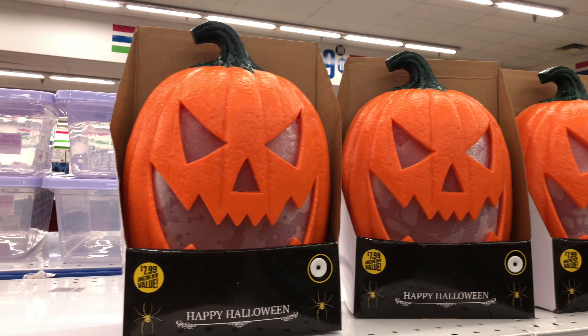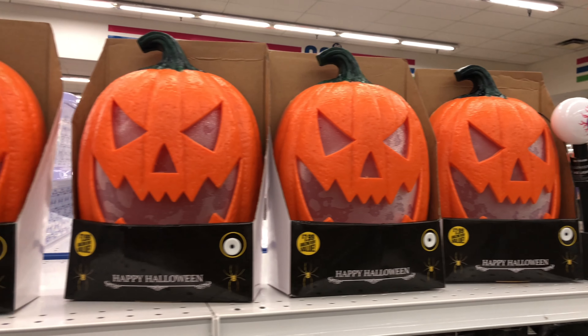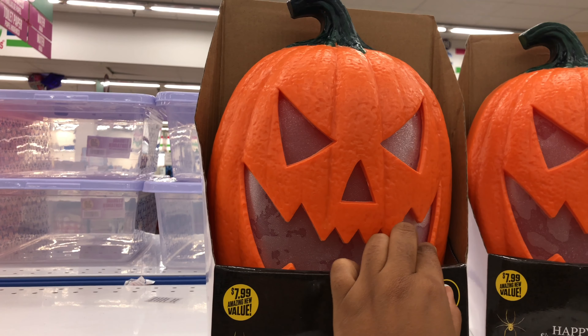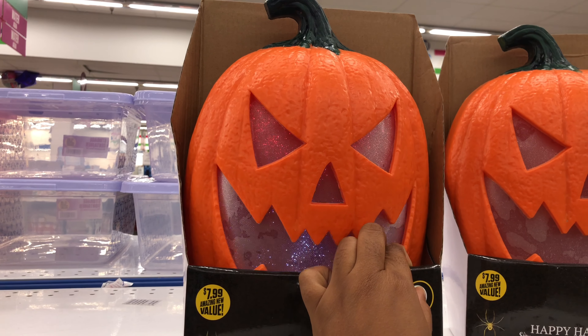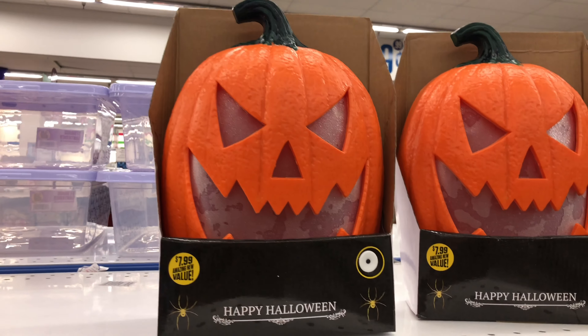I saw these on someone else's haul that I didn't get a chance to see when I did my initial Halloween video, but these are really cool. They're just some light-up jack-o'-lanterns. Oh, and they make noise too — scary! And these are $7.99.